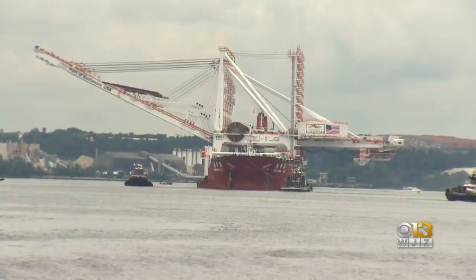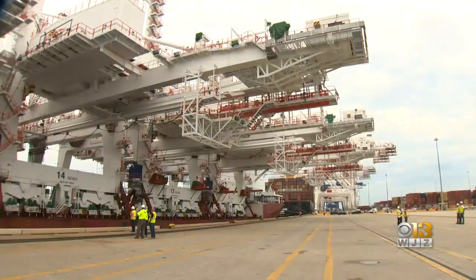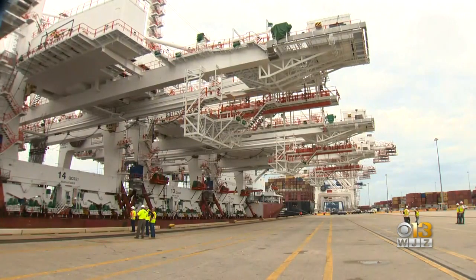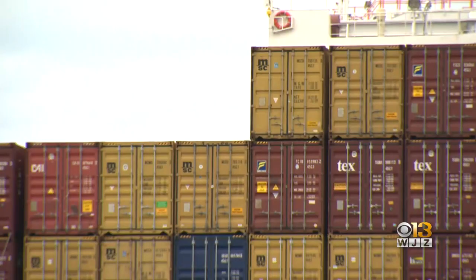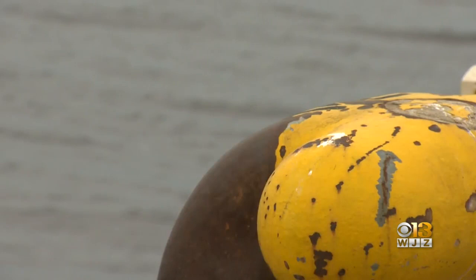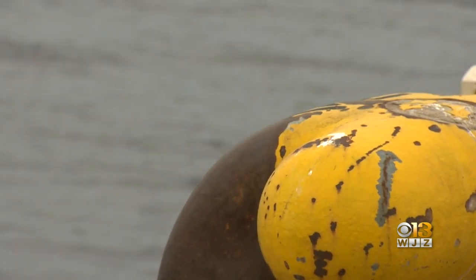Longshoremen paused as the ship made its final approach toward the port. For the men and women of the ILA, it's more jobs — that's what's going through their mind and more work opportunities. This is what 50 million dollars in cranes looks like. They'll stand 450 feet tall with the goal of doubling the port's container capacity after the Howard Street Tunnel project is complete. It's really focused around growing capacity here in the port of Baltimore to support the Howard Street Tunnel expansion.